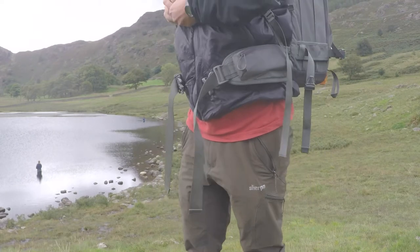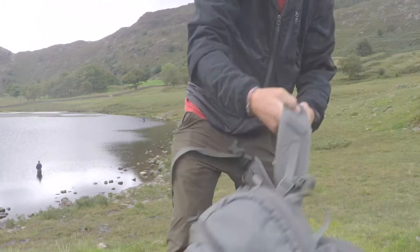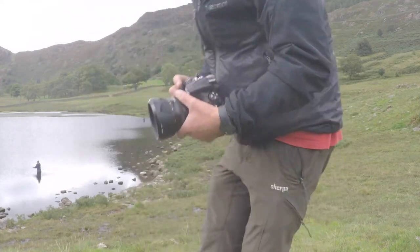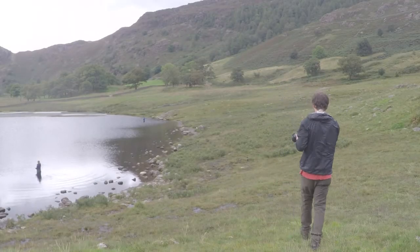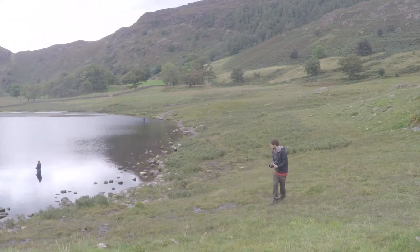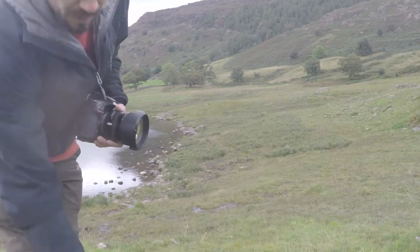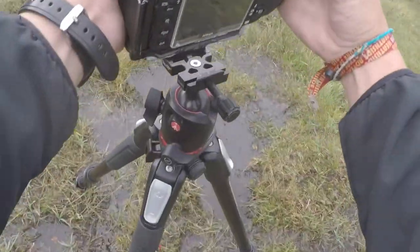Instead of getting my tripod out straight away, I'm going to get my camera out and have a little walk around to find the location I want to set my tripod up. Now I've worked out my composition, I'm going to get my tripod and get it up. I've got my first base exposure, and what I've exposed for and focused for is the foreground — I want it all nice and lit up.